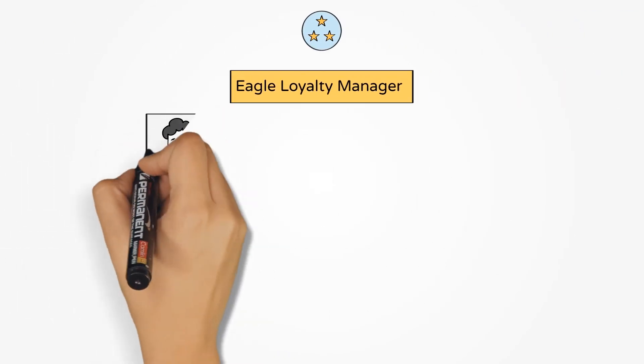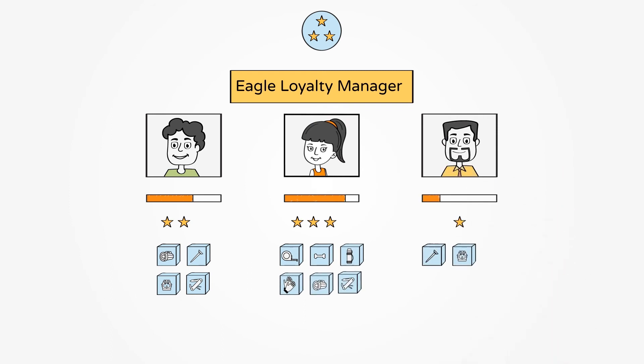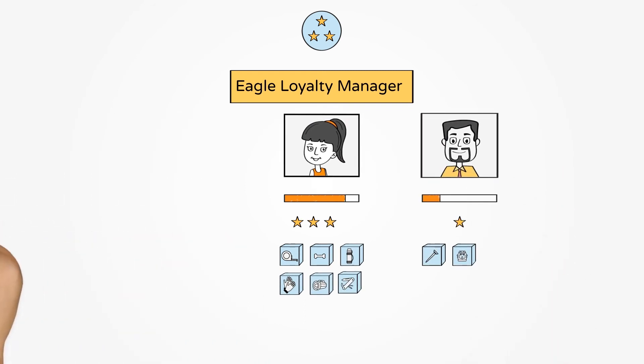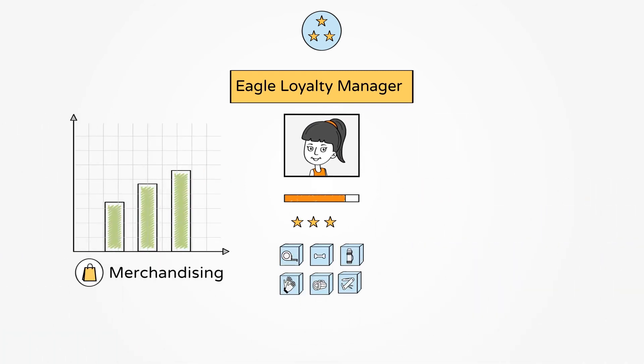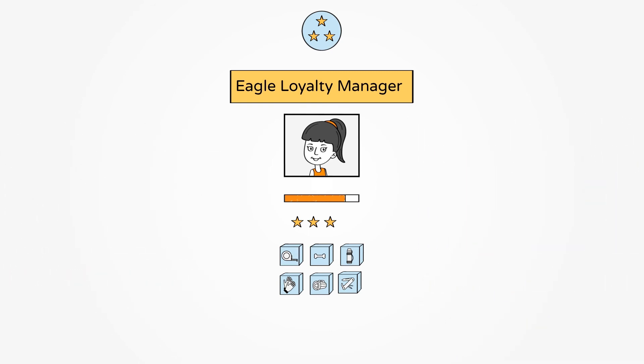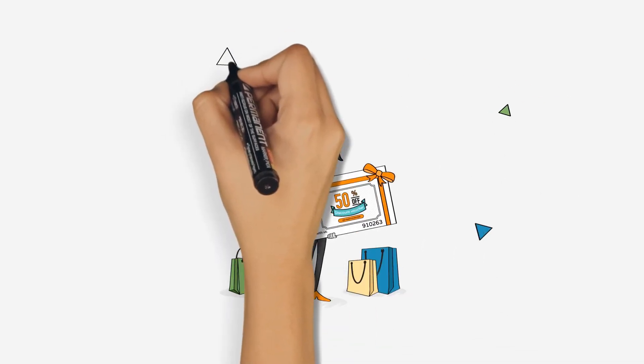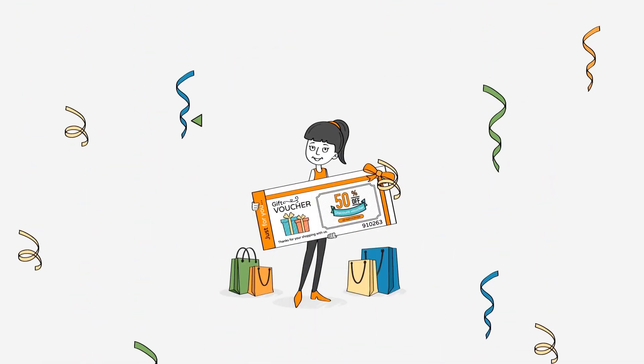You can use Eagle Loyalty Manager reporting to analyze who your most loyal customers are, see who's buying what, and uncover other patterns that can guide your merchandising, product mix, and marketing activities. Then, Eagle Loyalty allows you to drive a personalized shopping experience by singling out and pampering the customers you want most.